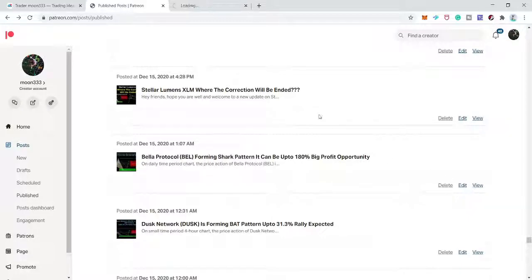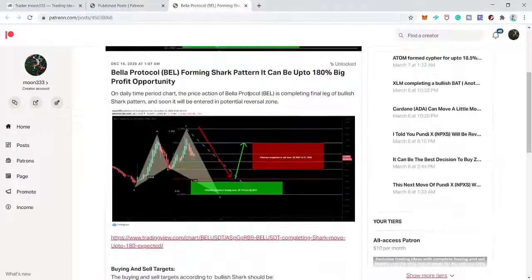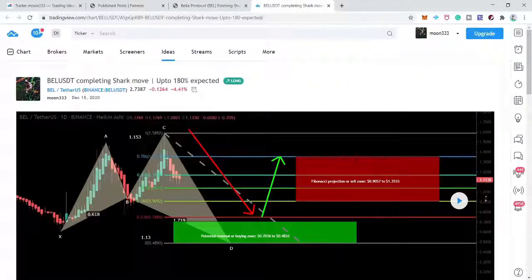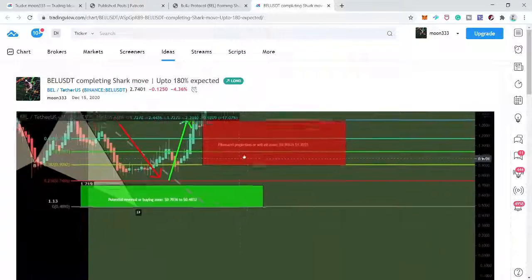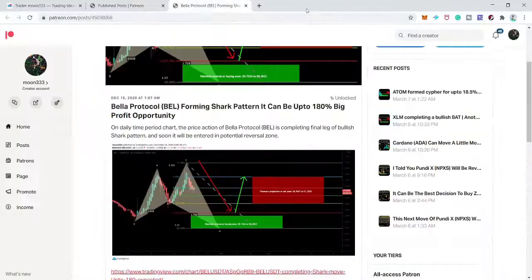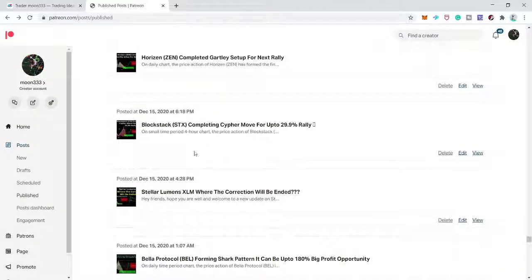Next is BEL/USD — a bullish shark pattern. I was expecting a 180% big bullish rally if the final leg of this bullish shark would be completed. This was the daily time frame. After playing the chart, price went very close to the buying zone but did not complete the final leg and did not give us a chance to catch it. Pattern invalidated; moving to the next one.